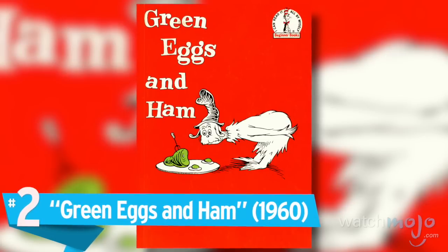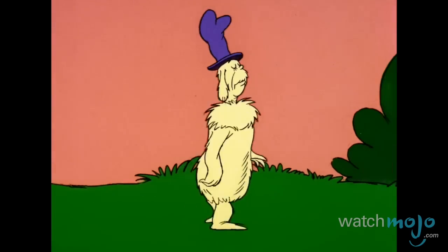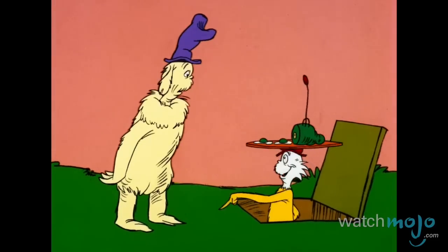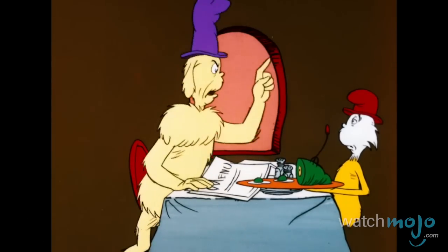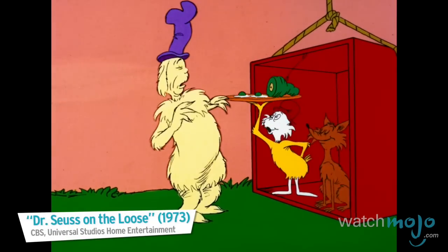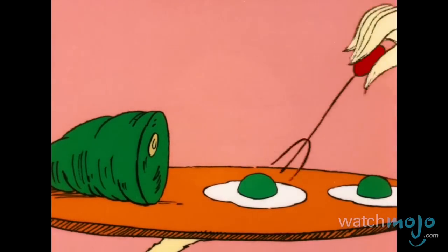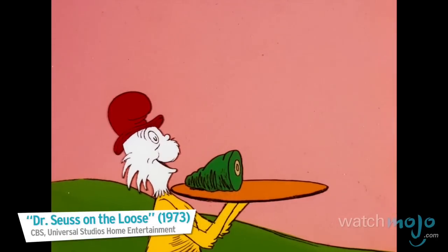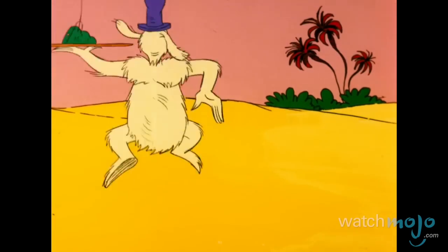Number 2: Green Eggs and Ham. This challenge might seem just a bit too absurd — write a book using only just 50 different words. Not 500, not 5000, just 50, it's true. But if anyone could do it, Dr. Seuss could do. By accepting this dare, Seuss was in quite a jam. He won the bet though, writing Green Eggs and Ham. Dr. Seuss makes the most of his tiny word choice, with fun characters, food and a lively great voice. When faced with new things, you may run, you may cry. But Sam-I-Am hopes you give green eggs a try.